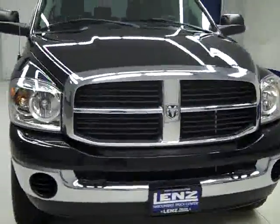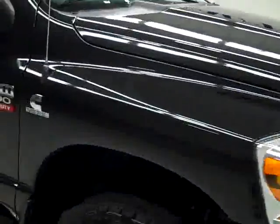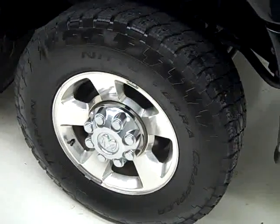This is stock number K987, a 2007 Dodge Ram 2500 Mega Cab short box with the SLT package. Color is Black Pearl, 60,000 miles, 5.9 liter Cummins diesel engine. These Nido Terra Grappler all-terrain tires have right around 50% of their tread left.